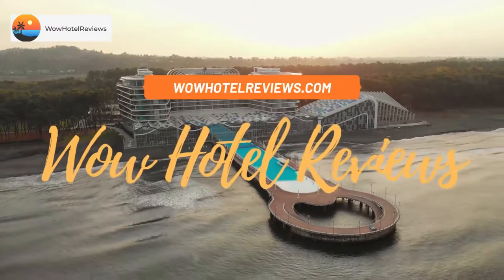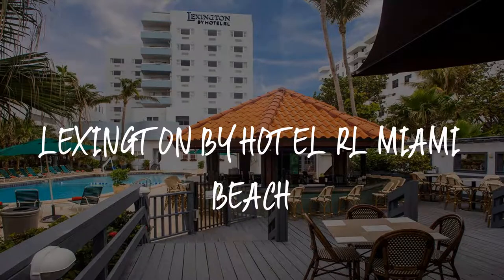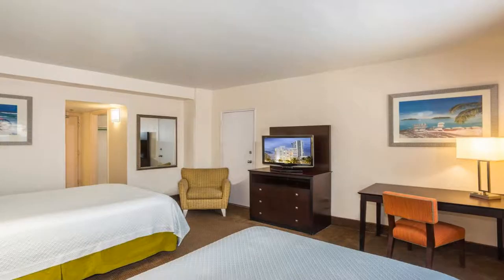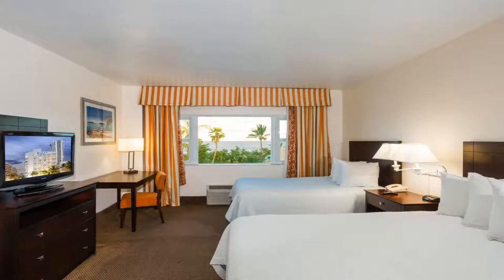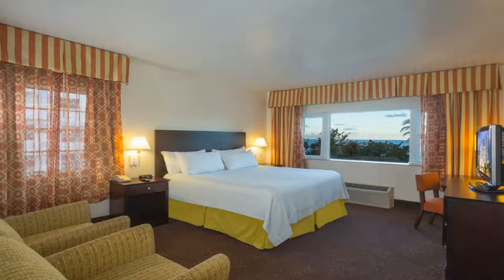Hello guys, welcome to Wow Hotel Reviews. Today I am reviewing Lexington by Hotel RL Miami Beach. It's a three-star hotel. Please use our booking.com link in the description to book the hotel and get special pricing. Some of the most popular facilities are: one swimming pool, parking, free Wi-Fi, beachfront, family rooms, and a bar.